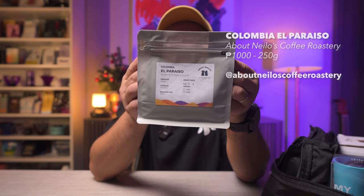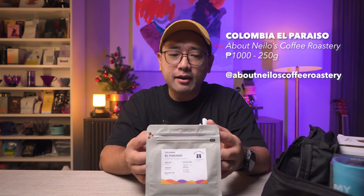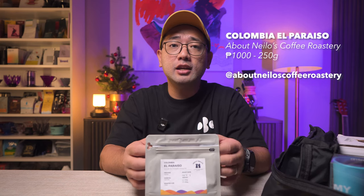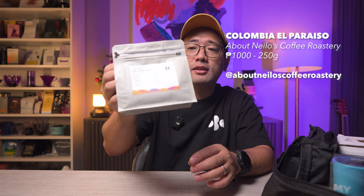Let's start with this — this is coffee from About Nilo's Coffee Roastery. For most of you here in Manila, we have really quick and easy access to About Nilo's coffee, but Neil actually did a bar takeover at the Iloilo Specialty Coffee Association Incorporated's booth and he sold this coffee there.